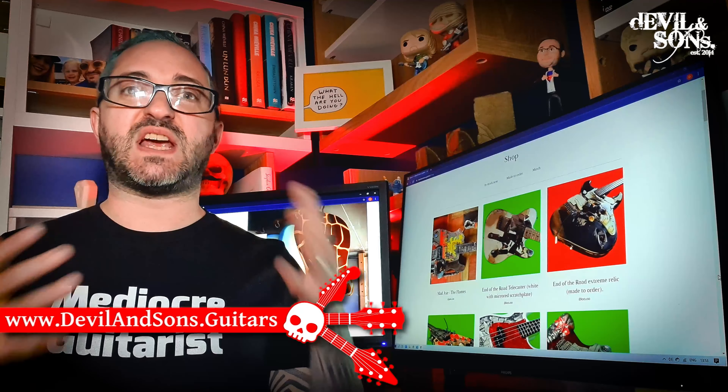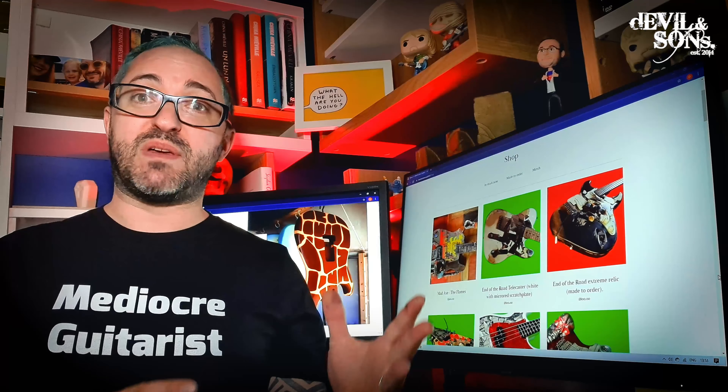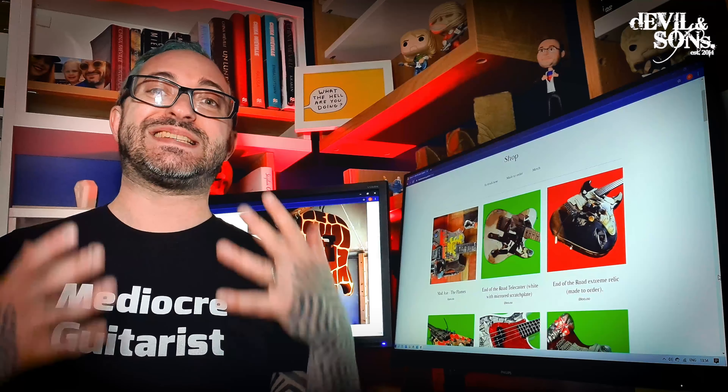Great, so today my new website officially goes live. I've changed it around a lot from my last website. It's mainly focused on being a shop with my different guitars on sale, and unlike the shop I had before, not only does this have the guitars I've got in stock, but I'm beginning to sell some made-to-order ones, which I'll tell you about in a moment.